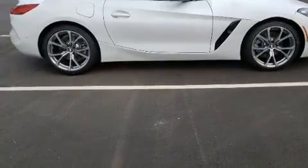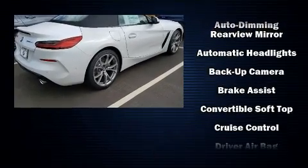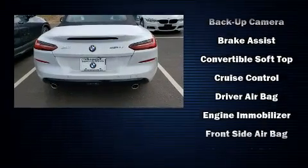with top-shelf amenities such as fully automatic headlights, turn signal indicator mirrors, a power convertible roof, and power seats.